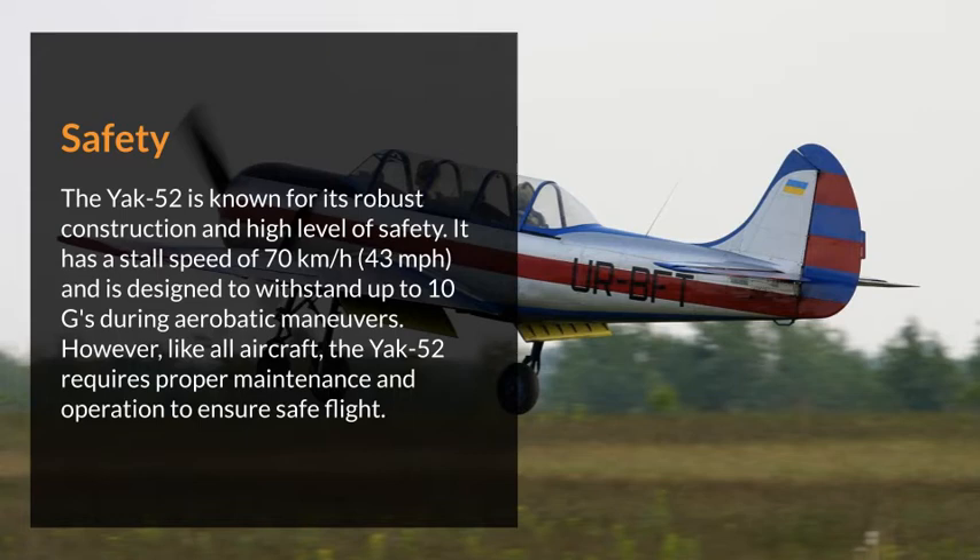The Yak-52 is known for its robust construction and high level of safety. It has a stall speed of 70 kilometers per hour and is designed to withstand up to 10 g's during aerobatic maneuvers. However, like all aircraft, the Yak-52 requires proper maintenance and operation to ensure safe flight.